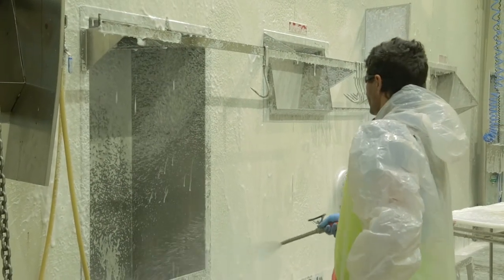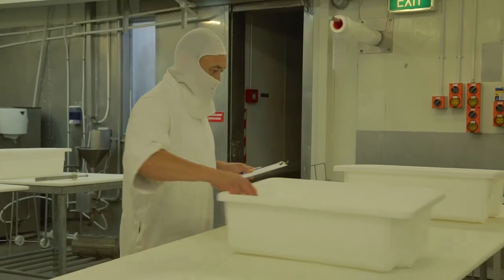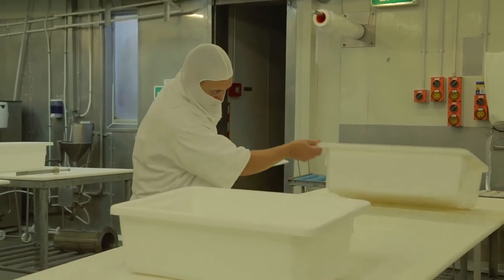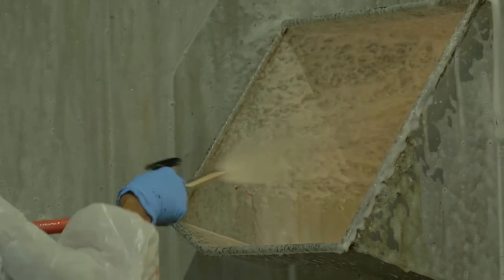Tenex is helping with our bacteria counts — they just seem to be getting smaller and smaller. The amount of scrubbing that we don't have to do anymore, and water blasting, because the application itself is allowing us only to rinse.